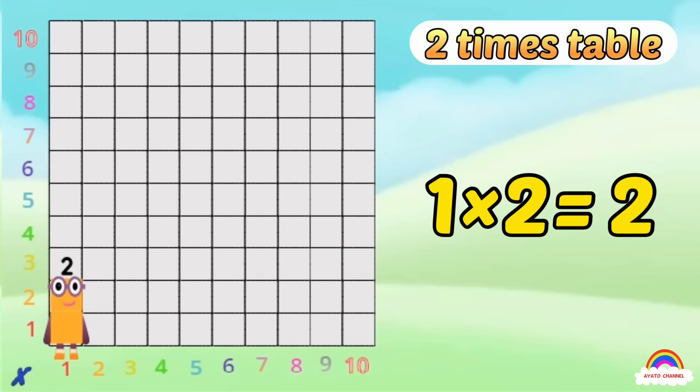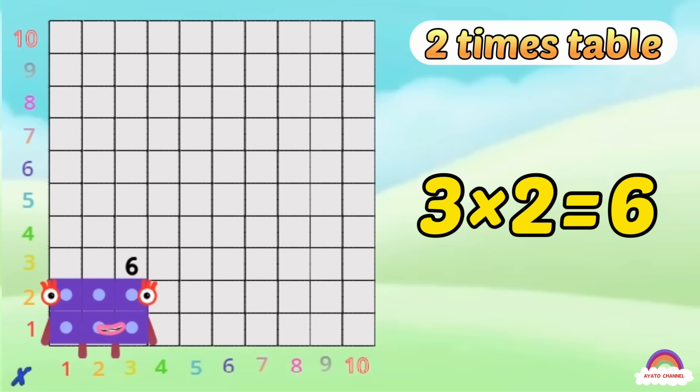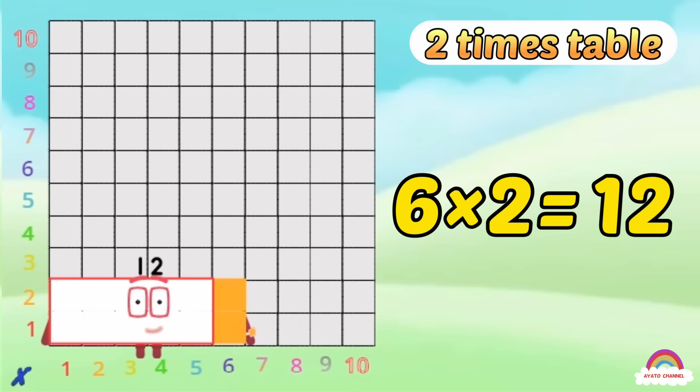1-2 is 2, 2-2s are 4, 3-2s are 6, are you keeping the score? 4-2s are 8, 5-2s are 10, 6-2s are 12, are you ready for more?